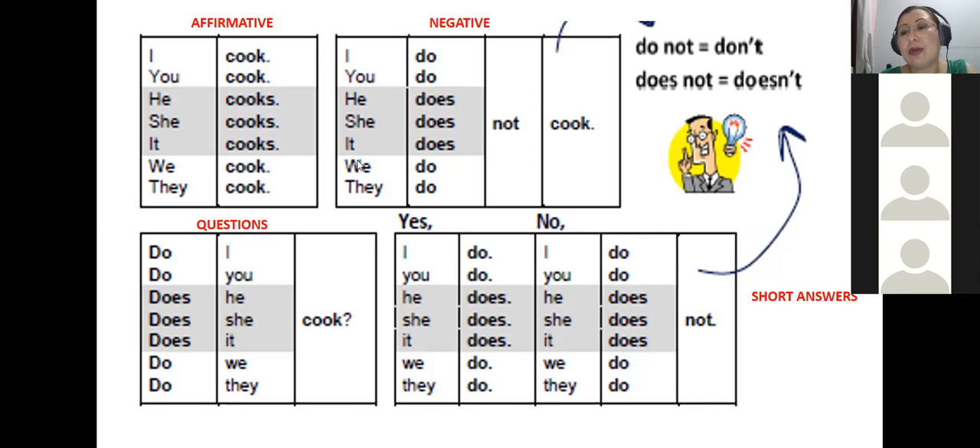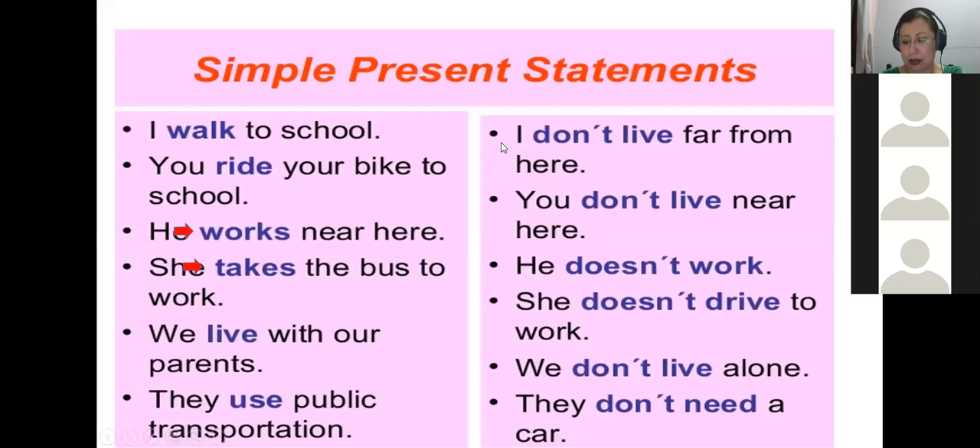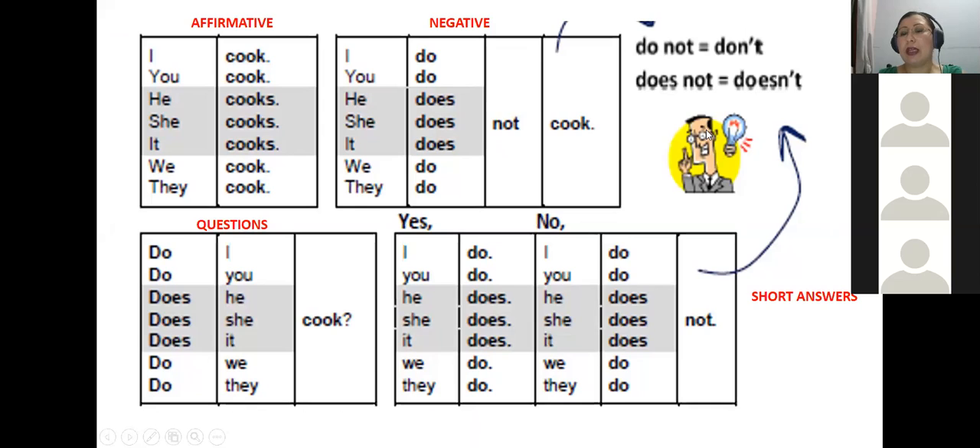When I have to make a negative sentence, I need to add an auxiliary or helping verb — verbos auxiliares. I say: I do not cook, you do not cook, he does not cook, she does not cook, it does not cook, we do not cook, they do not cook. That is the full form. I can also use the contracted form: don't, and does not contracts to doesn't.